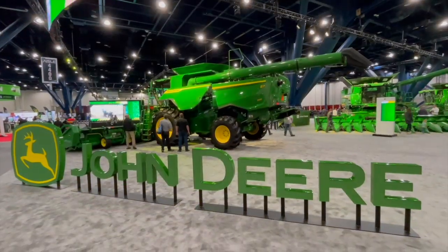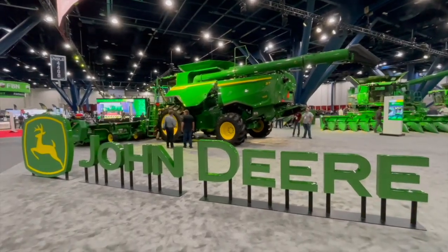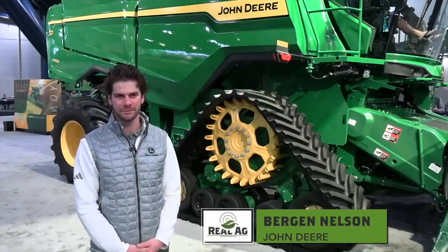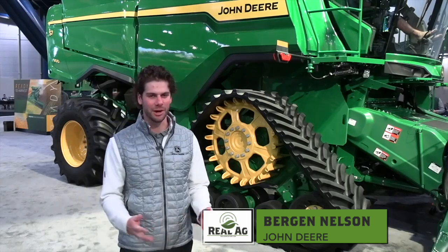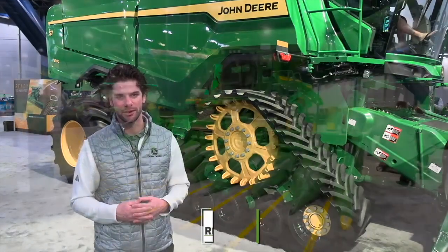Bernard Tobin here at the Commodity Classic in Houston, Texas. I'm over at John Deere now looking at the new S7 Series Combines with Bergen Nelson. We're here at Commodity Classic, introducing our Model Year 25 S7 Combine.